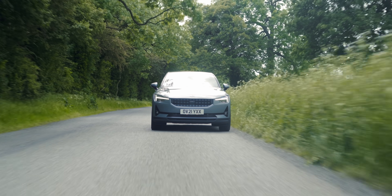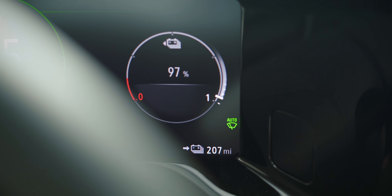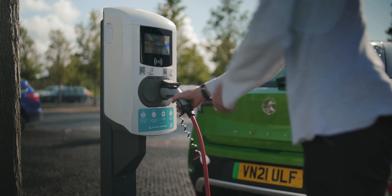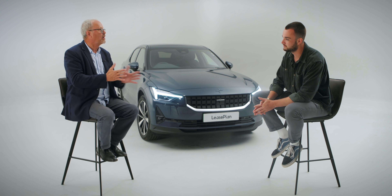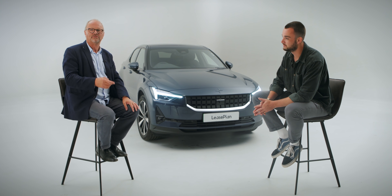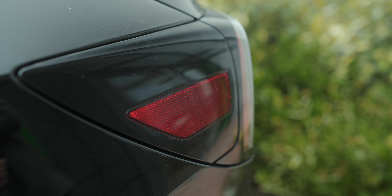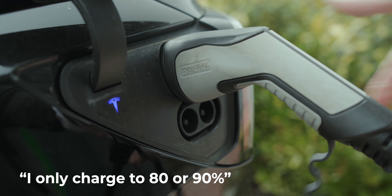Since driving electric, I've mainly been amazed by how incredibly easy it is. There have been some occasions where I've noticed range being impacted by weather, but those times are few and far between. When I first got an EV, I made all the classic mistakes — I would charge it every single night regardless of whether the car needed it, which was a real mistake. I've learned since then that typically I now charge two to three times a week. I only charge to around 80 or 90% of the time, because that really protects the battery and makes it last longer.